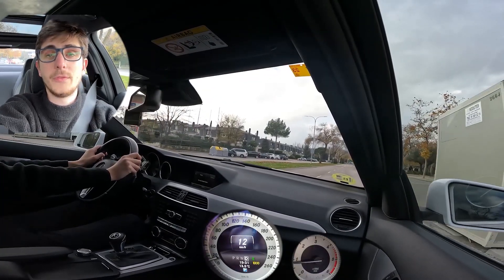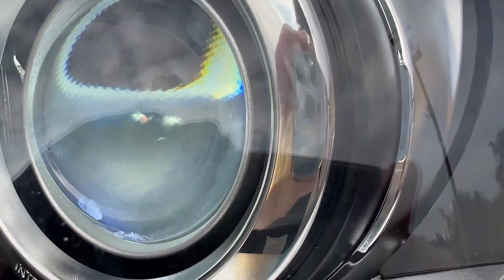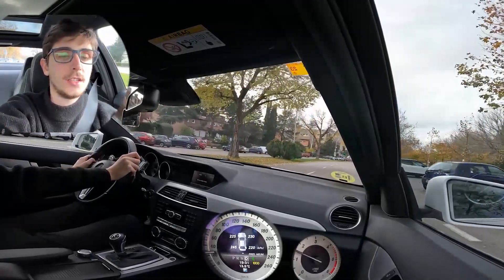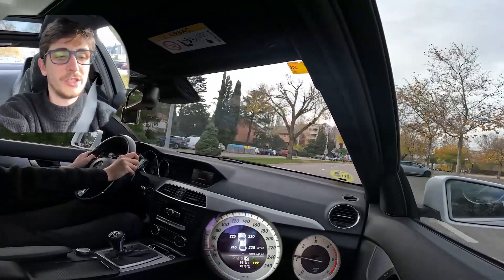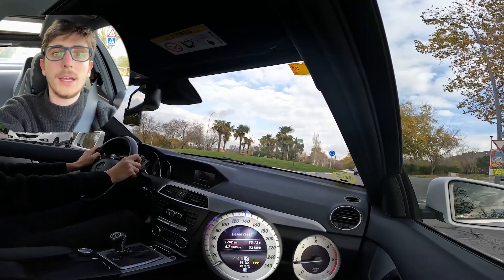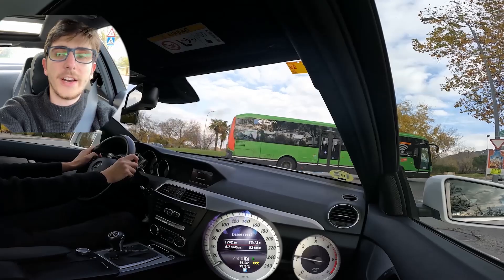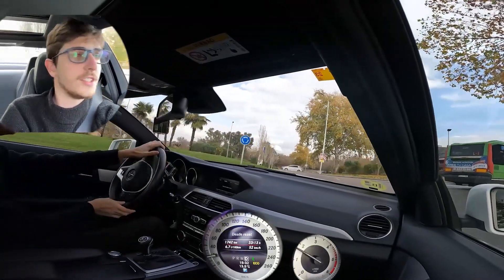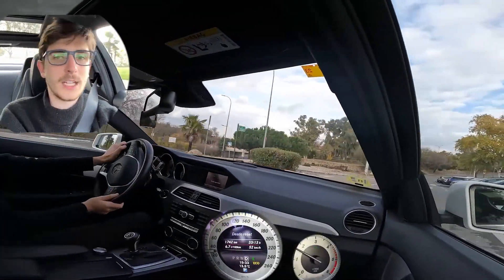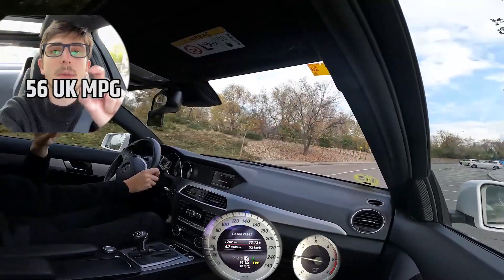Another feature this car has is automatic high beams — when you're on a road and cars are coming your way it automatically turns off the high beams. You can also check tire pressure and see how each tire is doing. For some reason there's more air in my rear left tire. When it comes to fuel consumption, the average since I bought this car is 6.7 liters per 100 kilometers, which is high because I've been driving it quite fast and into the city a few times. But if you're doing between 100 and 120 kilometers per hour, you'll get about 5 liters per 100 kilometers.